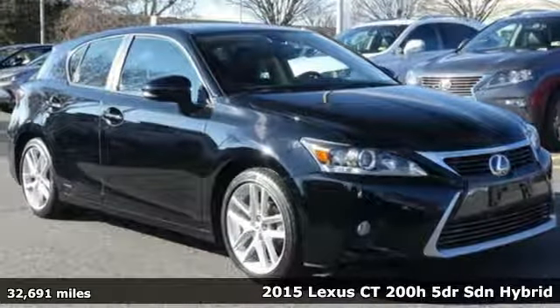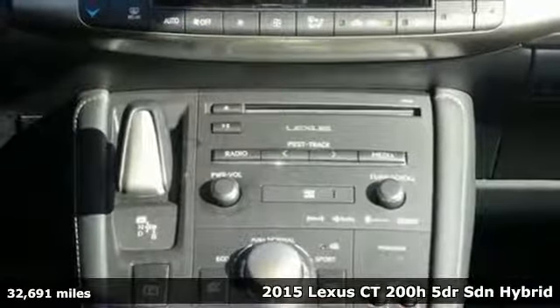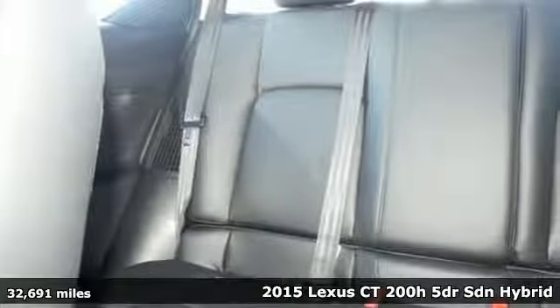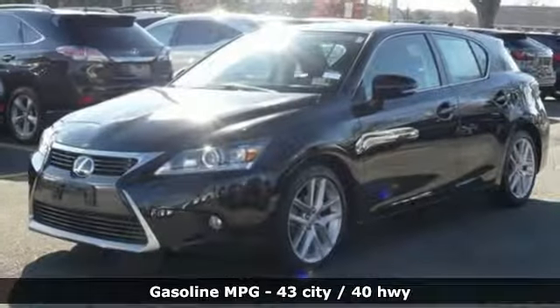It's a 2015 Lexus CT 200H. Inspired design, relentless innovation, incredible performance. That is the DNA of a Lexus.